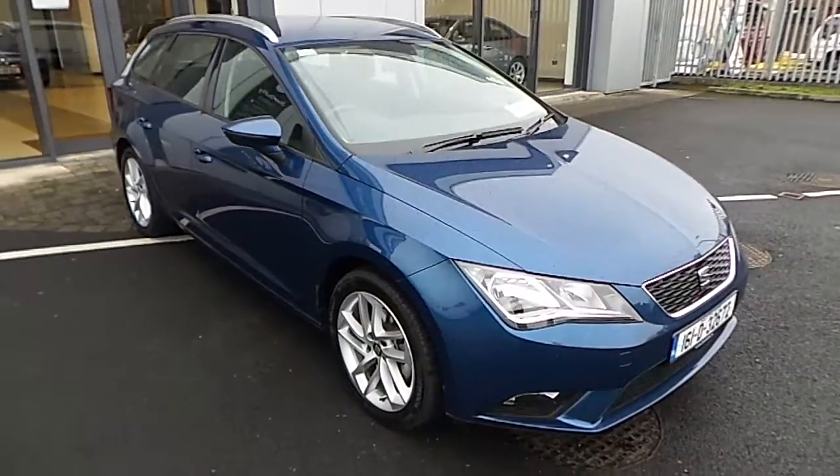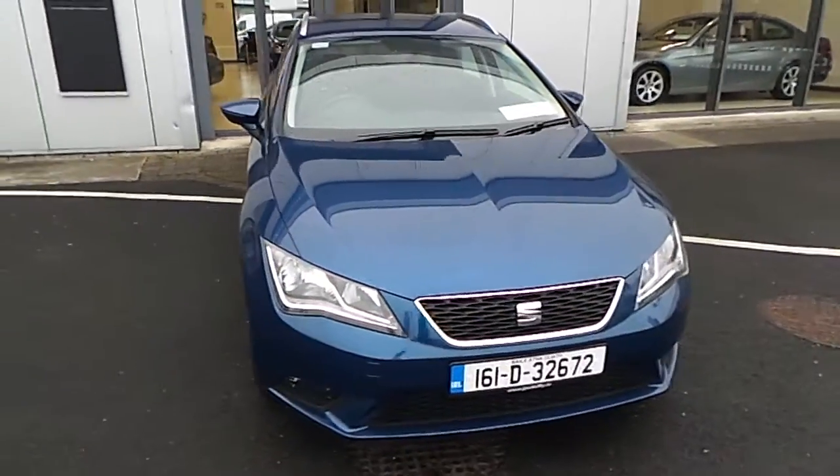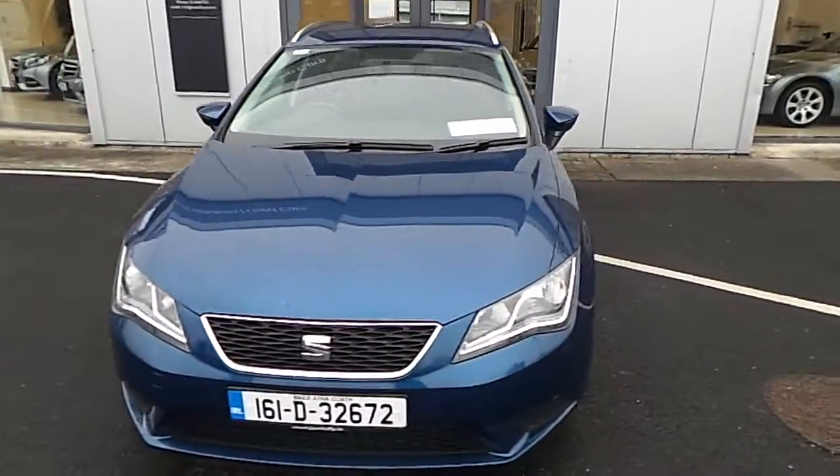Hi and welcome to Joe Duffy Select Premium Used Cars Online. Today I'm going to present this stunning example of a 2016 Seat Leon five-door touring.